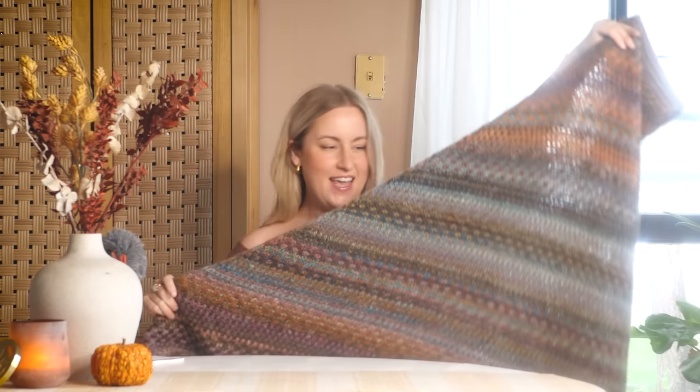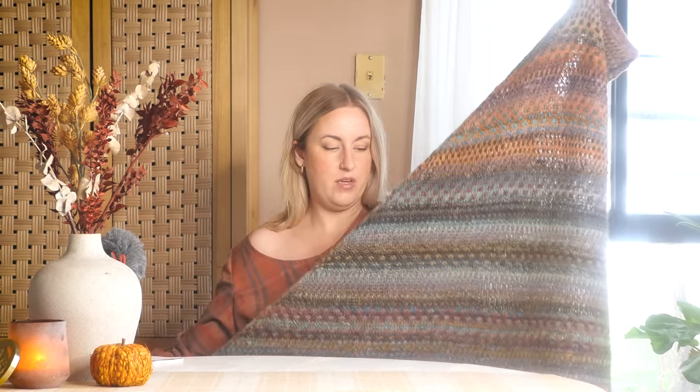Moving on to the knitting portion — I have a finished object that's been a year in the making, and that is the Night Shift shawl by Andrea Mowry. If you've been following along, you've known about this shawl. I spun my own yarn — it's actually the reason I ended up getting a spinning wheel, because I didn't want to spend the money on Spin Cycle yarn. I thought it'd be a good investment to get a wheel and spin my own yarn, and it did end up being less expensive.